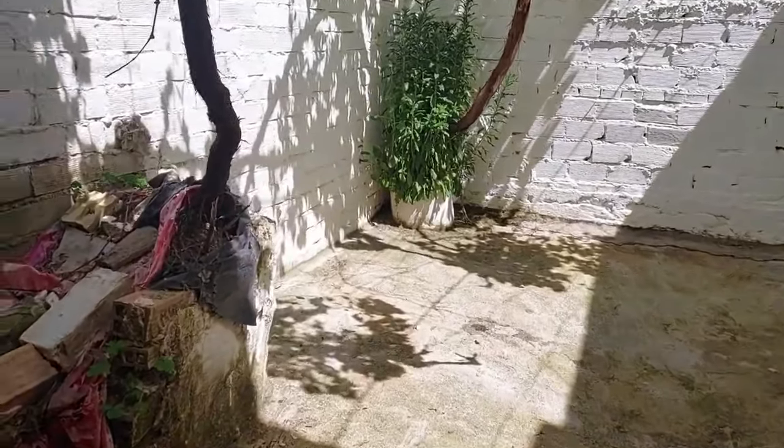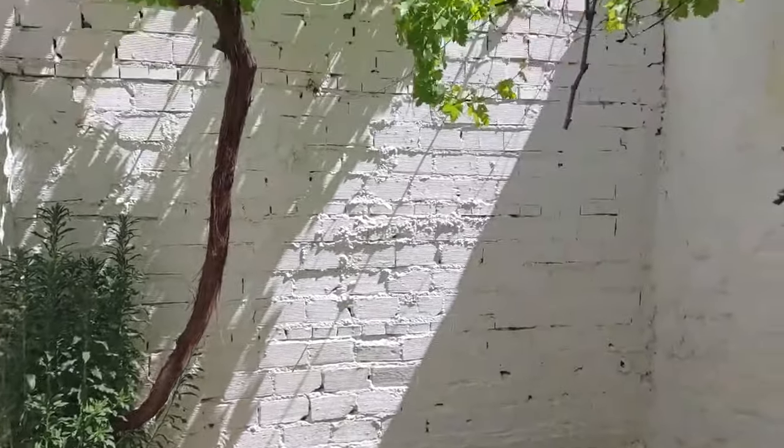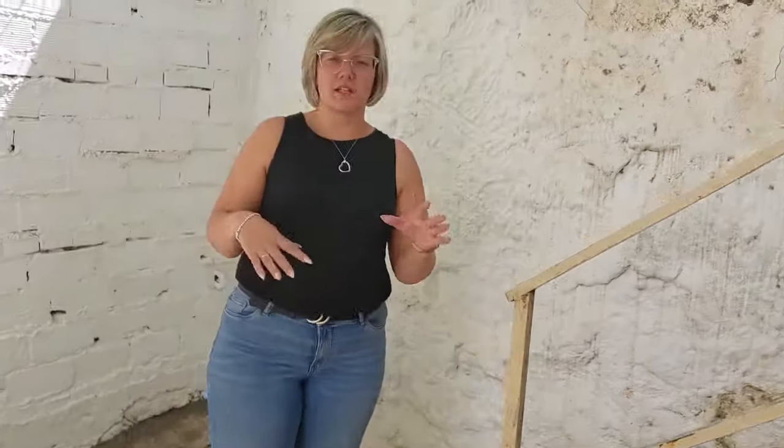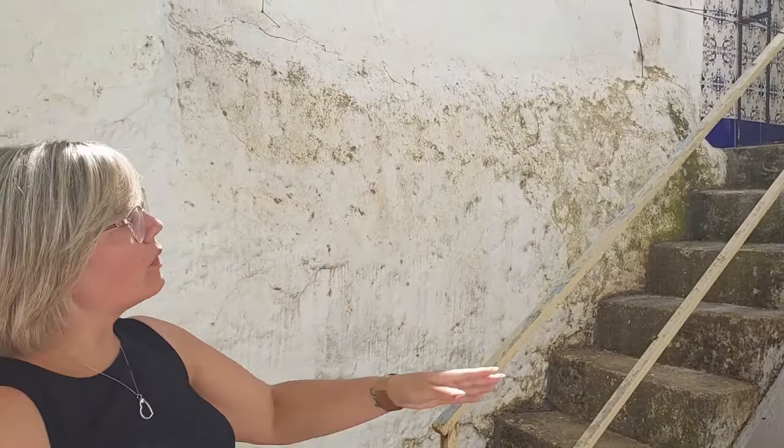As you work your way out onto the patio — just mind your head — you'll see these stairs. They'll make more sense as we go up to the next level, but these are access you can get directly out of the kitchen, so when we go up you'll understand the layout better.